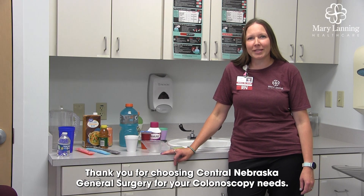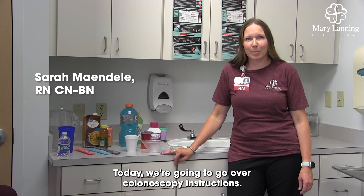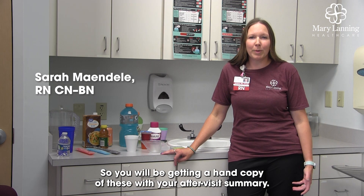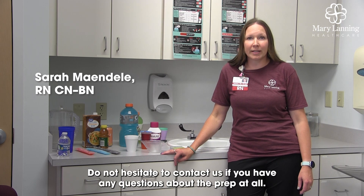Thank you for choosing Central Nebraska General Surgery for your colonoscopy needs. Today we're going to go over colonoscopy instructions. You will be getting a hard copy of these with your after-visit summary. Do not hesitate to contact us if you have any questions about the prep at all.